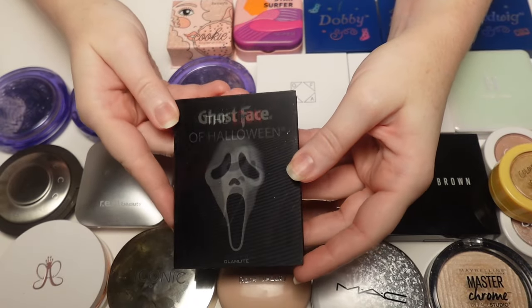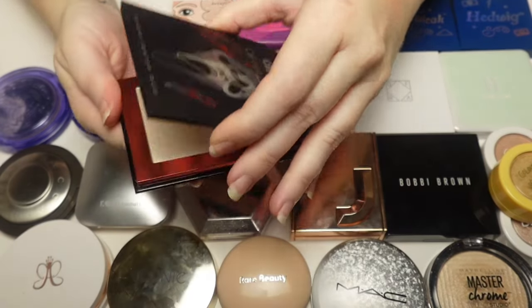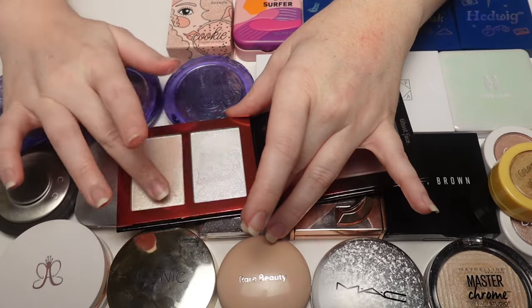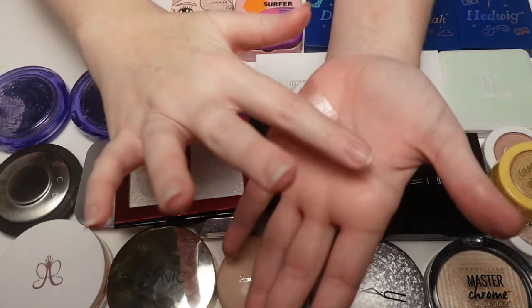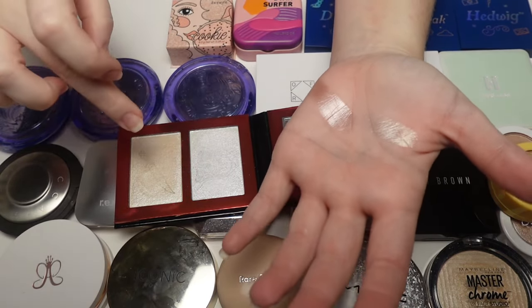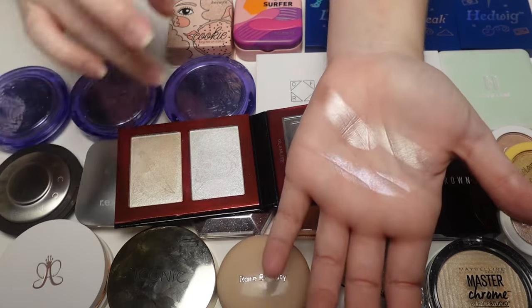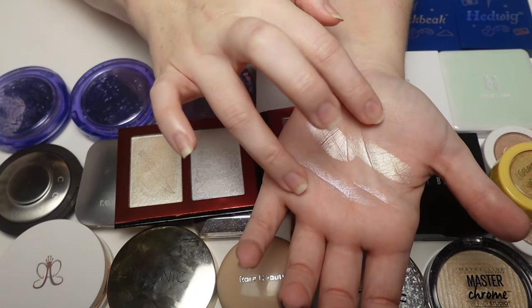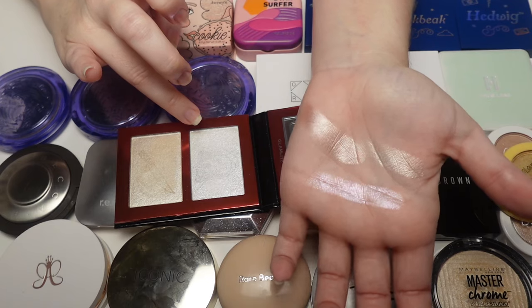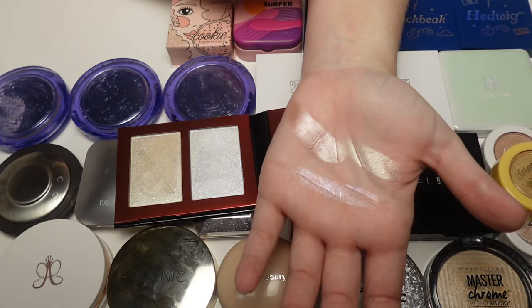The Glam Light x Ghost Face Halloween highlighter — the only one I have from Glam Light. These are a little bit on the glittery side but not in a chunky way with fallout. These two shades especially have the most beautiful shift to them. They look gorgeous on the skin — while not the smoothest, I don't have any issues with them.